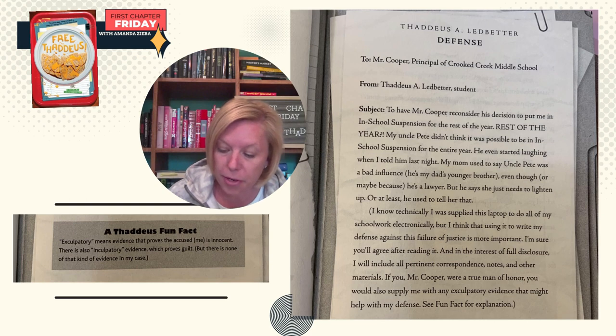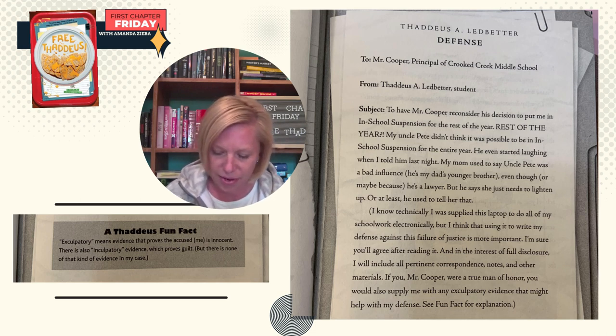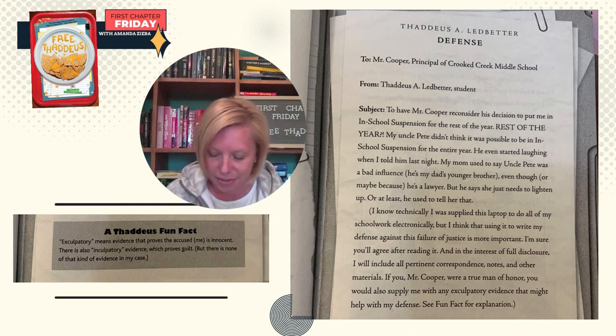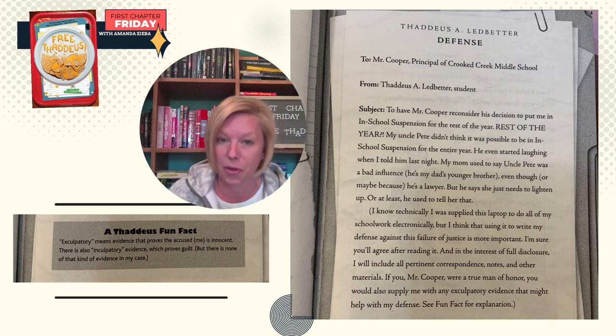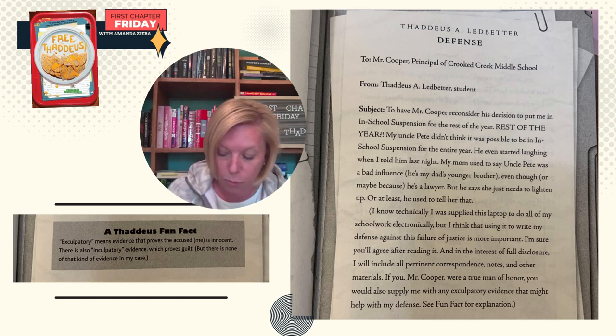To Mr. Cooper, principal of Crooked Creek Middle School. From Thaddeus A. Ledbetter, student. Subject: to have Mr. Cooper reconsider his decision to put me in in-school suspension for the rest of the year. Rest of the year? My Uncle Pete didn't think it was possible to be in in-school suspension for the entire year — he even started laughing when I told him last night. My mom used to say Uncle Pete was a bad influence. He's my dad's younger brother, even though — or maybe because — he's a lawyer. I know technically I was supplied this laptop to do all of my schoolwork electronically, but I think using it to write my defense against this failure of justice is more important. I'm sure you'll agree after reading it.